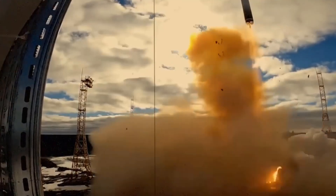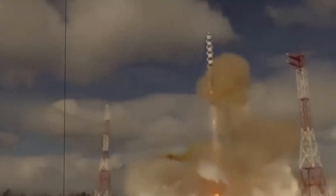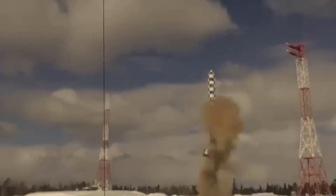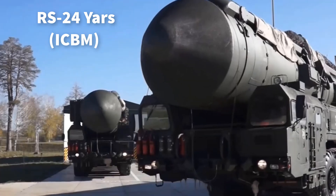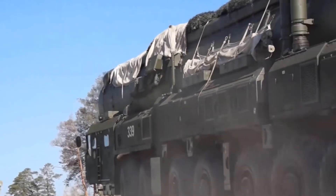The RS-28 Sarmat can carry up to 15 nuclear warheads or hypersonic glide vehicles, travels at Mach 20, and is silo-based for rapid response. Its massive payload capacity makes it one of the most destructive missiles in existence. The RS-24 Yars ICBM is a road-mobile system, making it harder to detect and target, with a range of 12,000 kilometers.